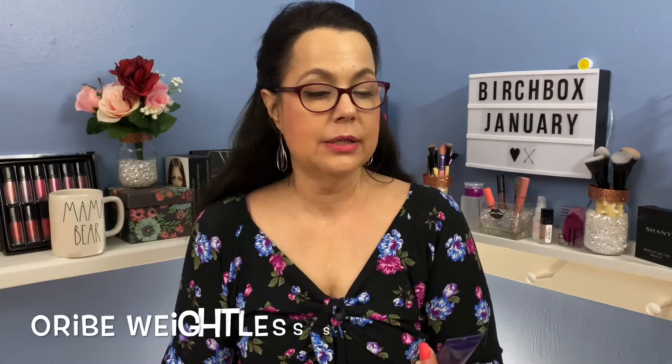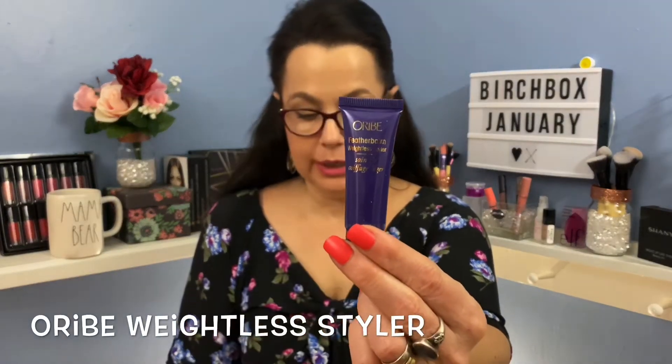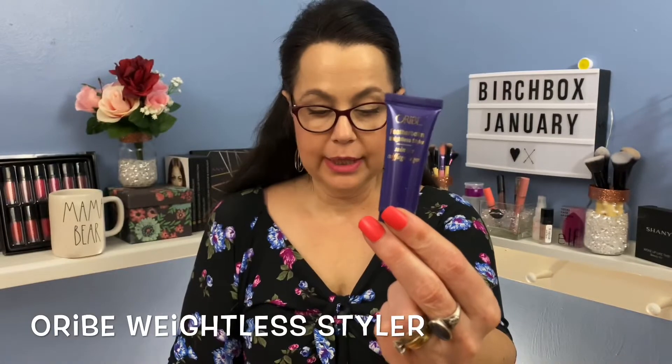The next item out is this Orb, and this is a weightless style product. Full size would be $42. It says keep your hairstyle in place with this lightweight balm made with the brand's signature complex and hydrolyzed pea proteins to smooth, protect, and add moisture. Great — I need all the moisture I can get.